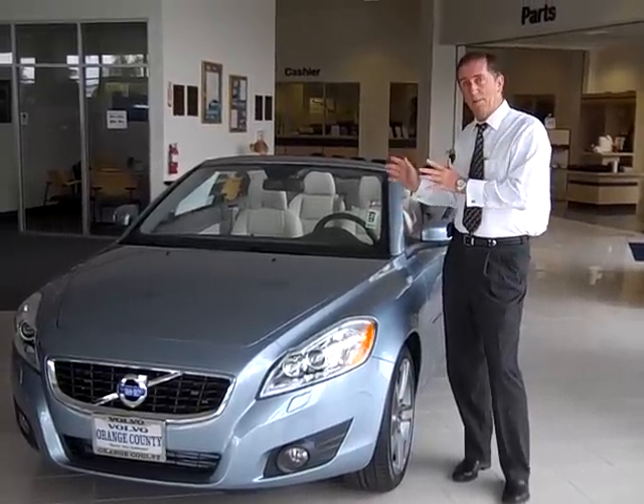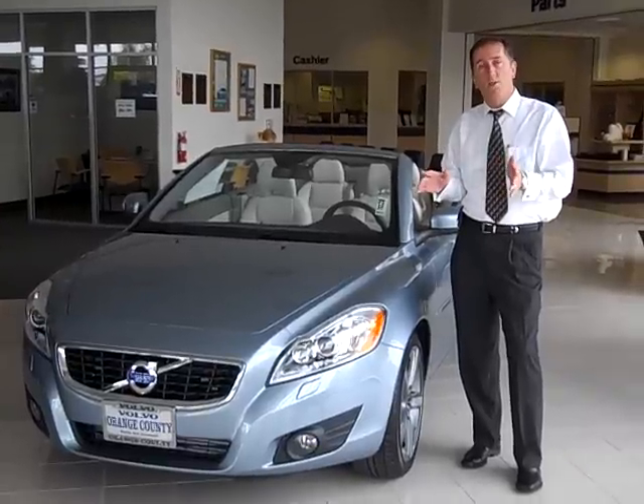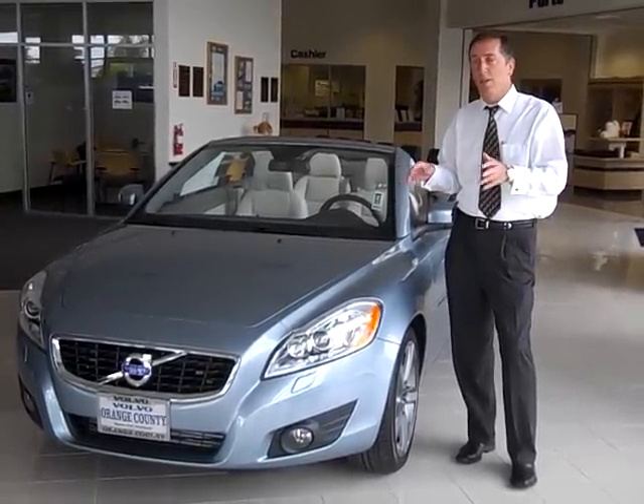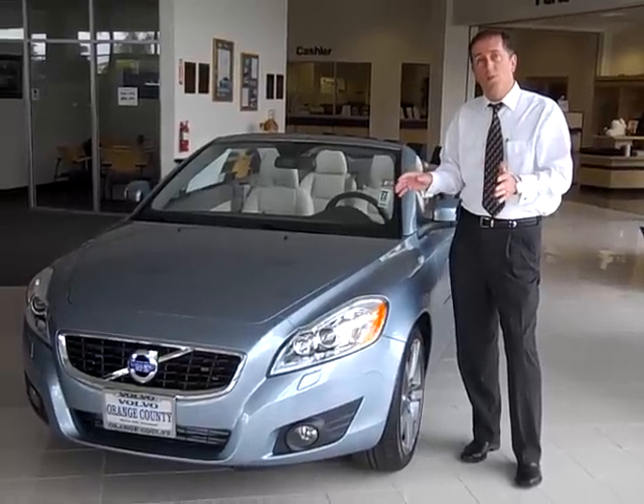It is also a hard top convertible versus a soft top. Audi chose to go with the soft top and that's great, but the hard top convertible is far better looking with the top up, far quieter inside on the ride, and has much more room.